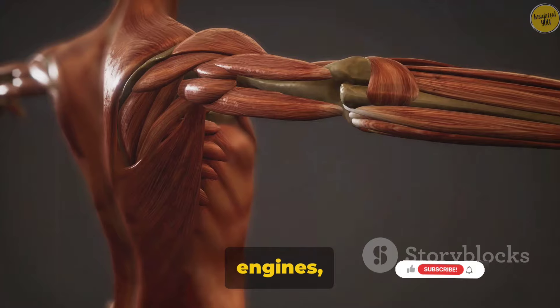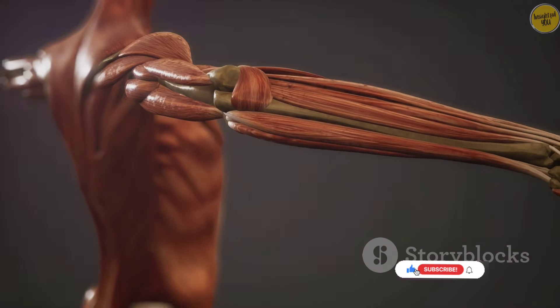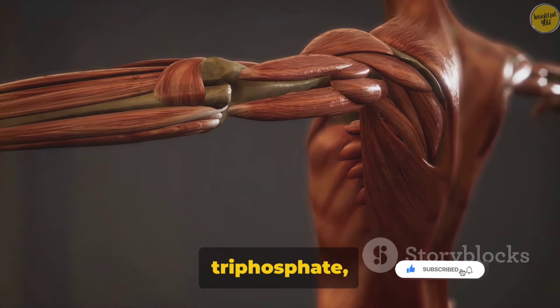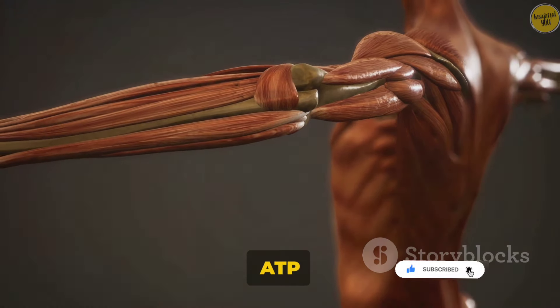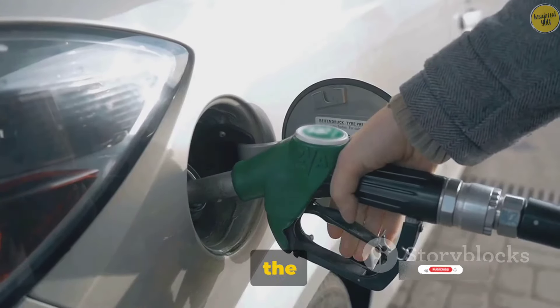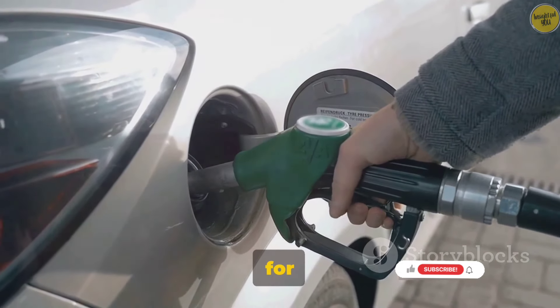Muscles are like engines, and just like any engine, they need fuel to run. What is this fuel, you may ask? It's called adenosine triphosphate, or ATP for short. ATP is the primary source of energy for our muscles. It's like the gasoline that powers our cars, but for our bodies.